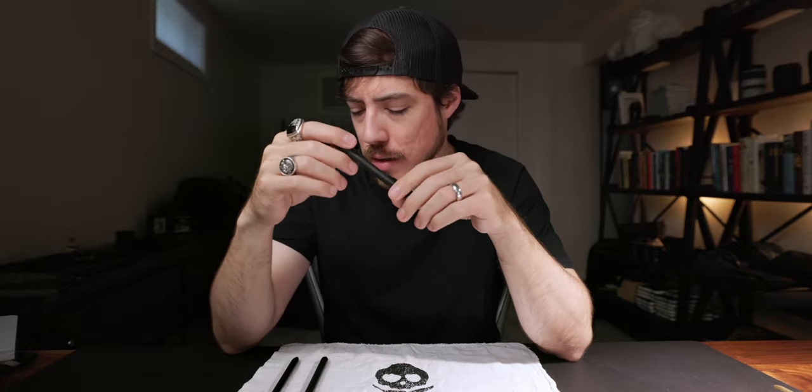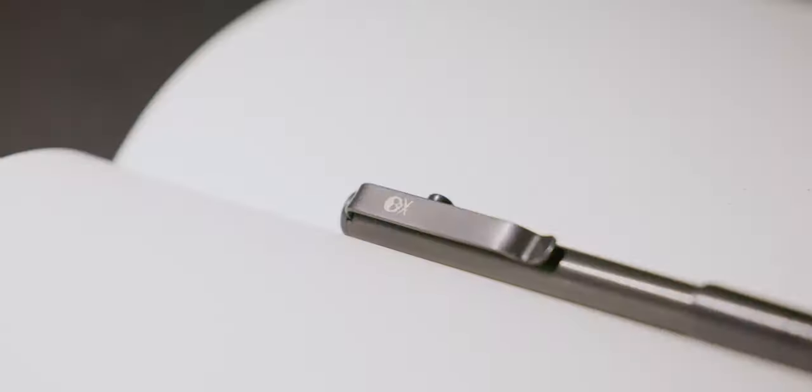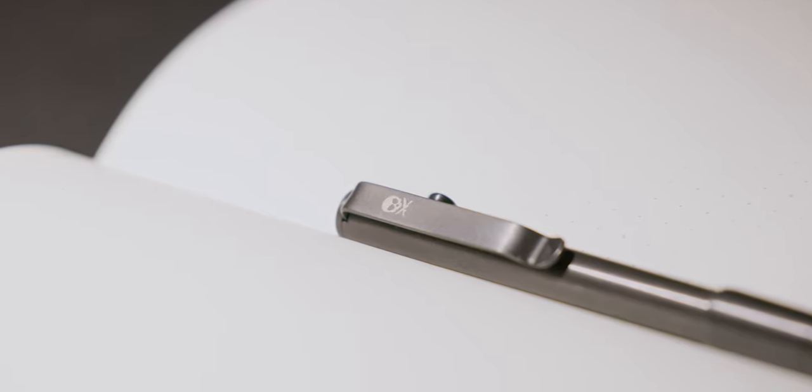Finally, we're going to dive into this pen — the latest addition. The Baron Fig Squire I picked up around 2015-2016. The Studio Neat Mark 1 came around 2018 when that Kickstarter went live and fulfilled. But this is the Big Idea Design Bolt Action Pen. I have it in the Pete's Pirate Life Edition — the Zirconium Pete's Pirate Life Edition. I think I picked this up maybe a year ago or so.